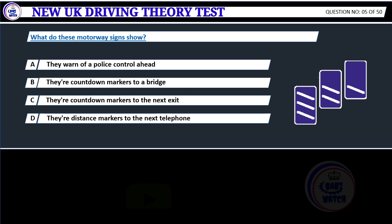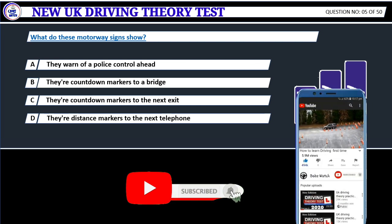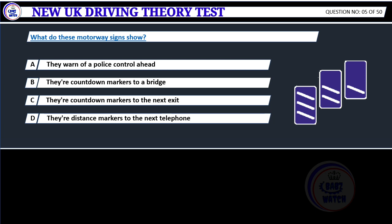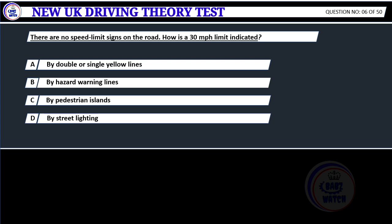What do these motorway signs show? A. They warn of a police control ahead. B. They are countdown markers to a bridge. C. They are countdown markers to the next exit. D. They are distance markers to the next telephone. Correct answer C: They are countdown markers to the next exit. The exit from a motorway is indicated by countdown markers, positioned 90 meters apart, the first being 270 meters (300 yards) from the start of the slip road. Move into the left-hand lane well before you reach the start of the slip road.